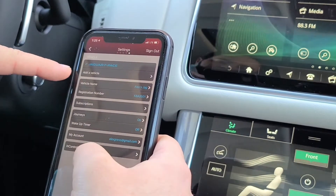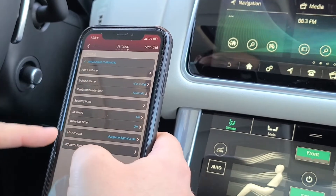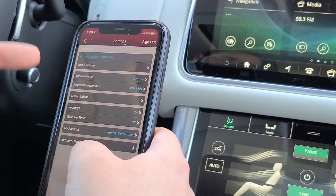Over here is where you can add a vehicle if in the future you buy another car. It will also show all the information on the vehicle you're currently driving.